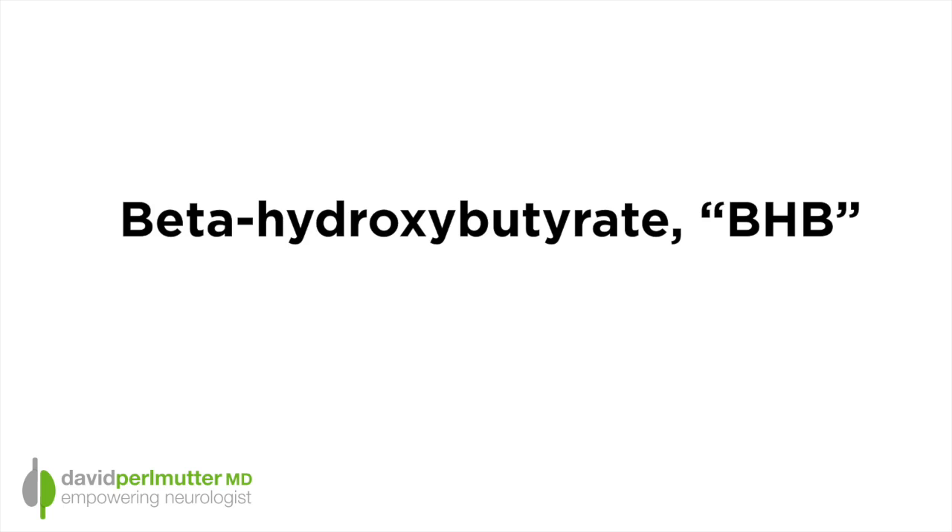I prefer blood testing, and I'll tell you about that in just a minute. Breath testing is interesting — it's certainly pretty convenient, although the unit needs to be warmed up, and that may take several minutes. Urinary tests are also very handy, where you simply place a drop of urine on a test strip that measures the ketones that have passed from the blood into the urine. Breath tests measure acetone, and that's really not the ketone we're looking for.